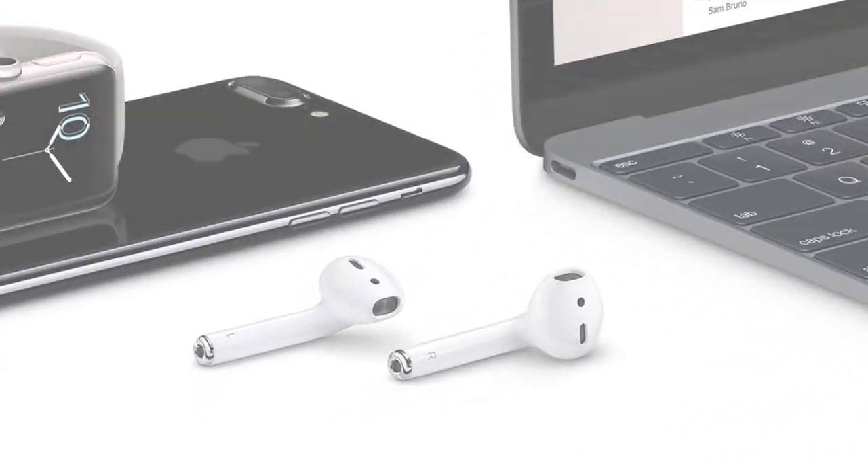Hey everybody! This is just a short video showing you about the new feature called Live Listen that's been added to iOS 12 for your AirPods. But first, what is Live Listen?